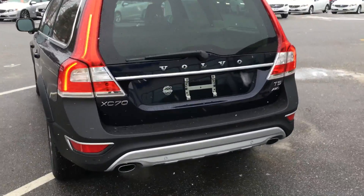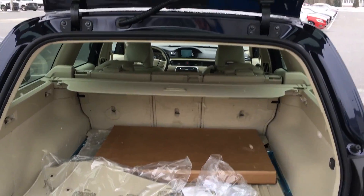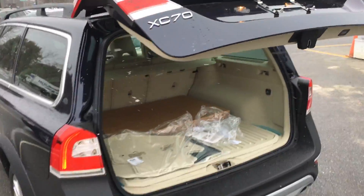It's got the 5-cylinder turbocharged all-wheel drive engine. You see the rear park assist there, does have the blind spot information system, power tailgate, protection package, and you see the cargo cover holder there. Power tailgate — you just push the button and it closes — and backup camera.